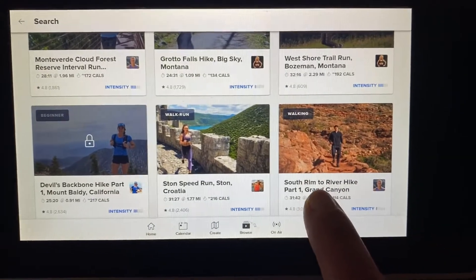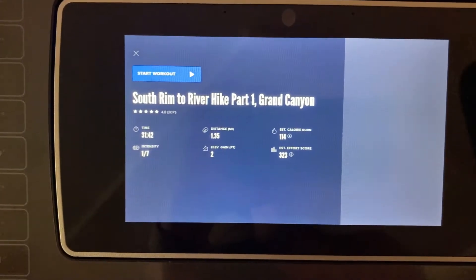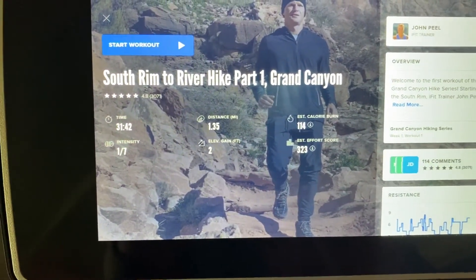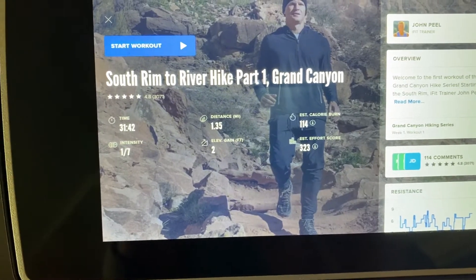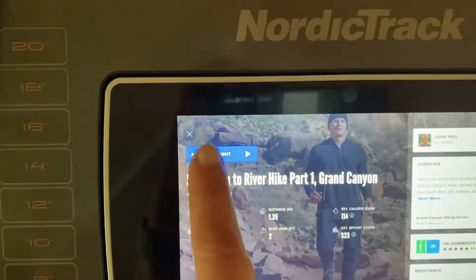So let's just go ahead and select this so you can see what happens. Alright — 31 minutes, 42... not very high intensity, 114 calorie burn. Alright, let's start this workout.